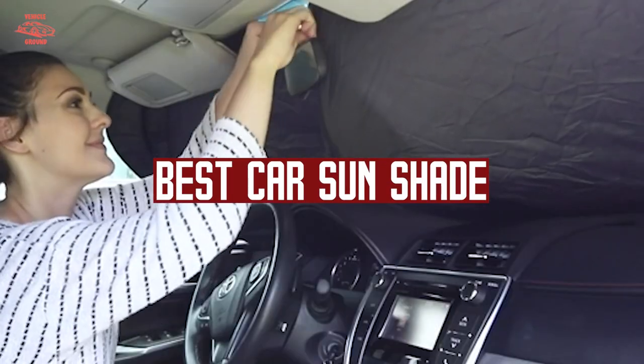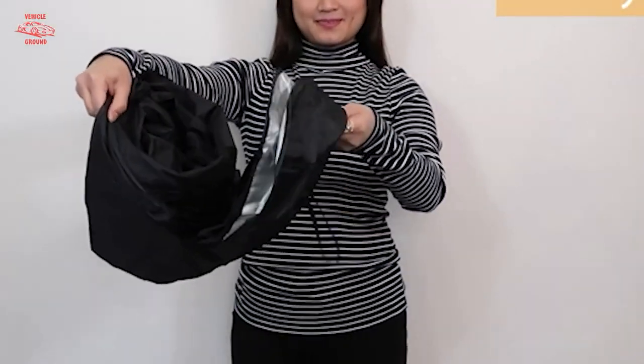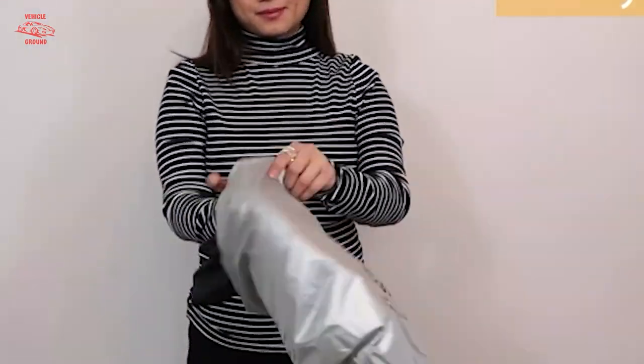If you want to get a good quality best car sunshade according to your needs, then watch the video till the end and then decide. So let's get started.